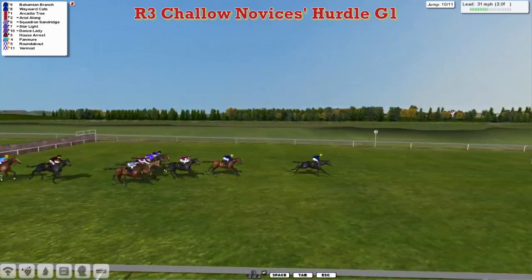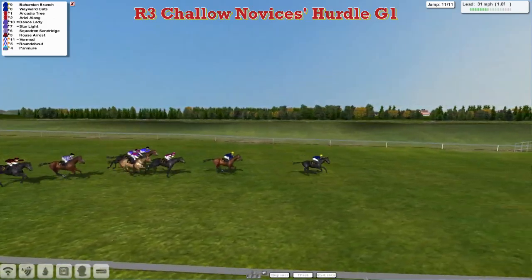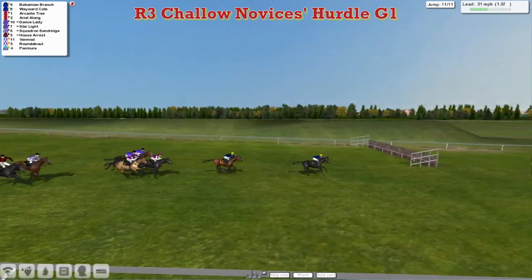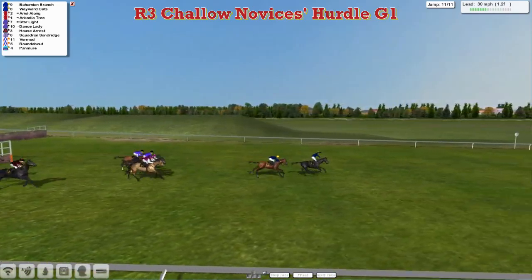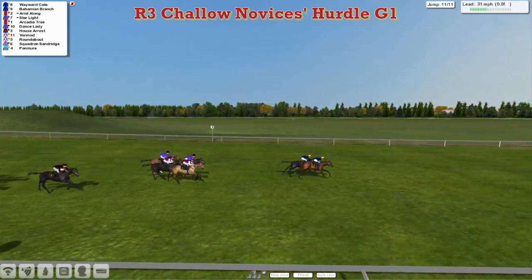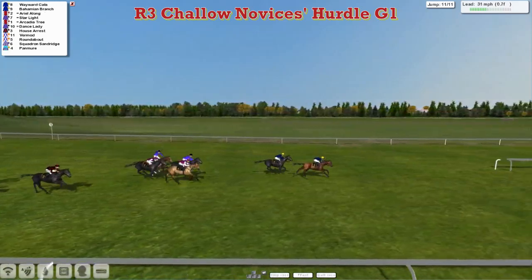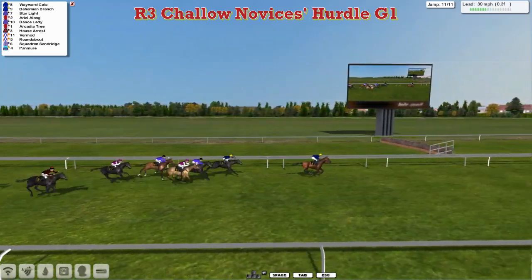It's still Bahamian Branch two or three lengths clear of stable mate Wayward Katz. Arcadia Tree is third, Ariel Along is trying to run on, then come the Hooley pair — Dance Lady and Starlight — clear of the rest. Over the final flight they go and Bahamian Branch is now about to be joined by stable mate Wayward Katz. And Wayward Katz sweeps into the lead, suddenly putting two lengths between himself and his stable mate, and pulls away racing up towards the line.